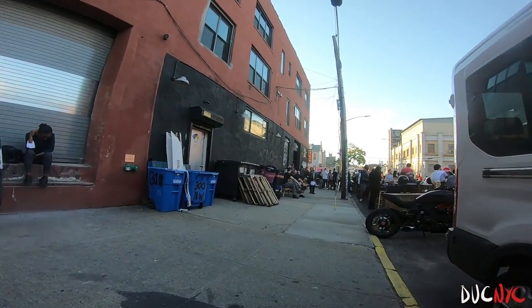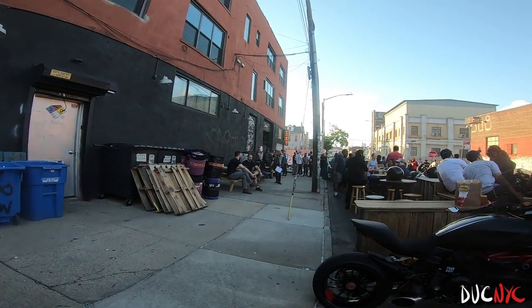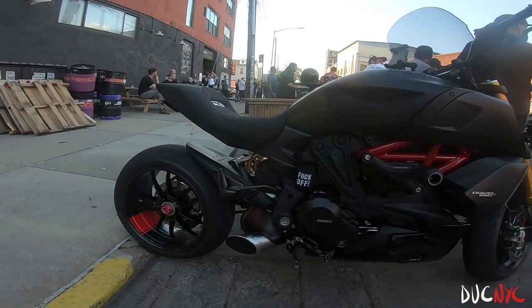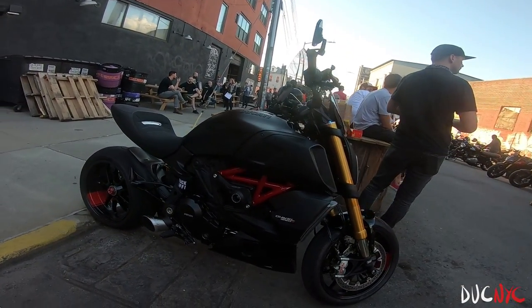We got a bunch of people over there — I might know them. And we got this beautiful thing — my favorite bike so far.